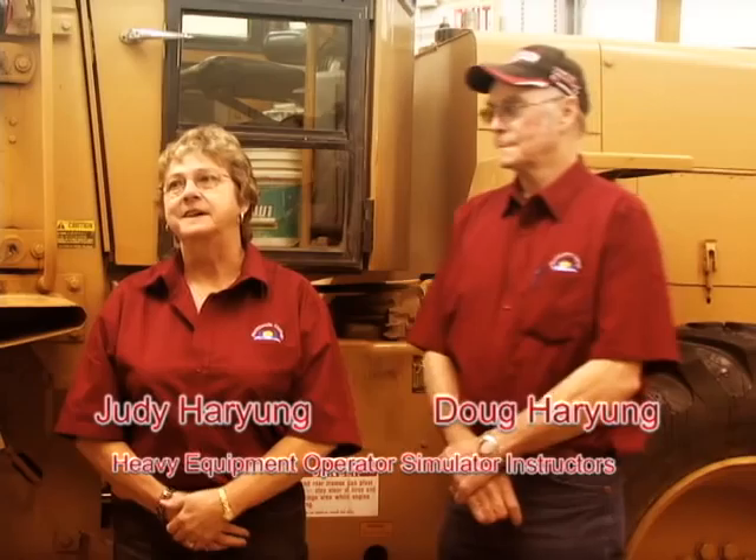My name is Judy Herriung and I do the classroom instructing for the heavy equipment operating course for Northlands College. My name is Doug Herriung. I do the simulator and the hands-on part of the course. So between the two of us, we're quite a team.